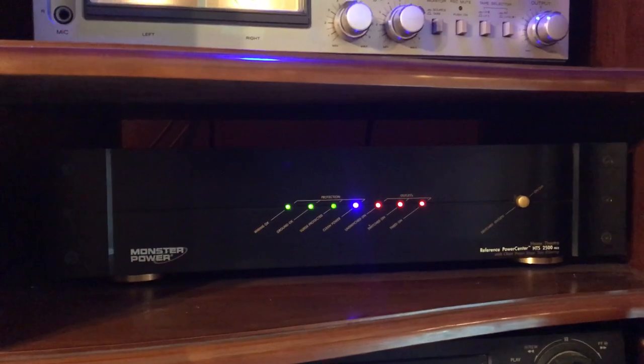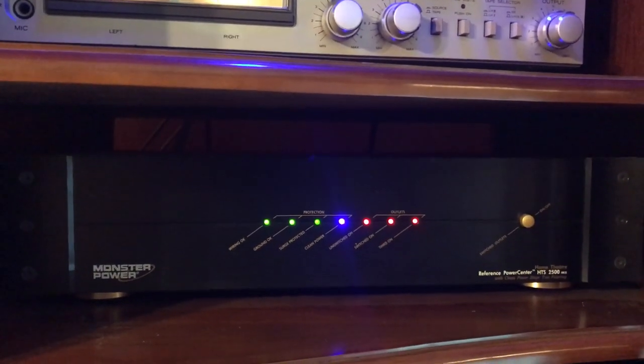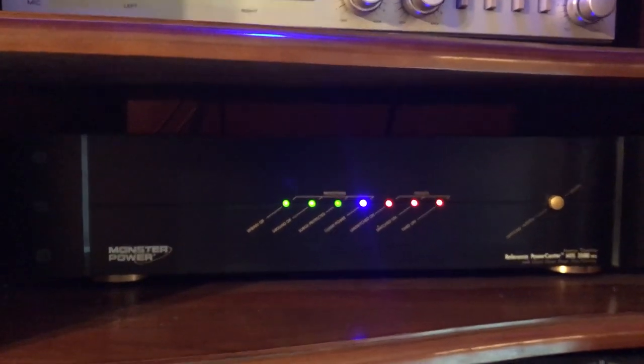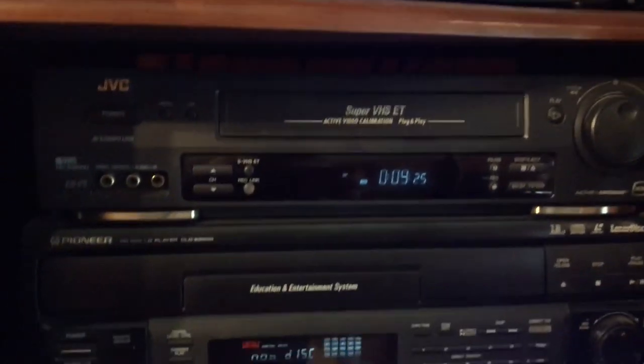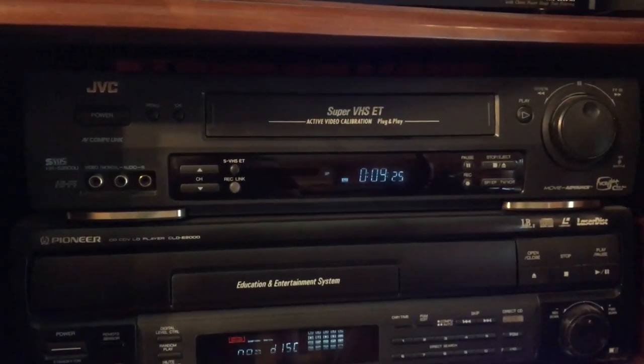Below that I have a Monster power conditioning unit for this rack of equipment, so everything in this rack is powered off of this Monster power conditioner.